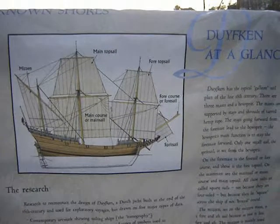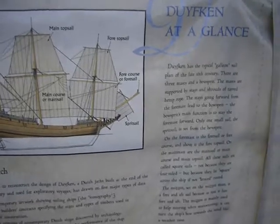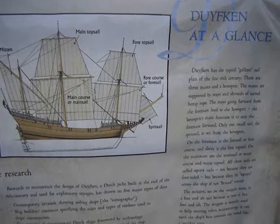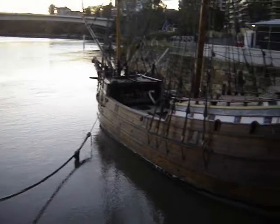Here's the Duyfken, 1606, one of the first ships in Australia. It's in Brisbane here. I'll give you a quick peek at the ship now — it's up behind here, look, and I'm going to have a quick jump.